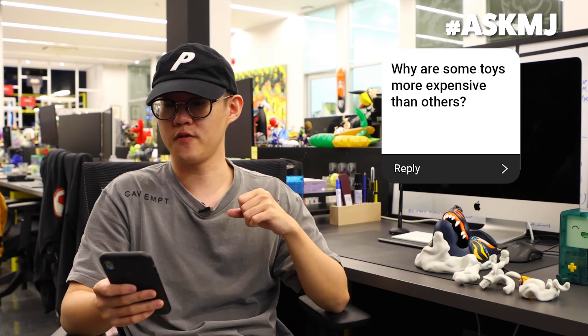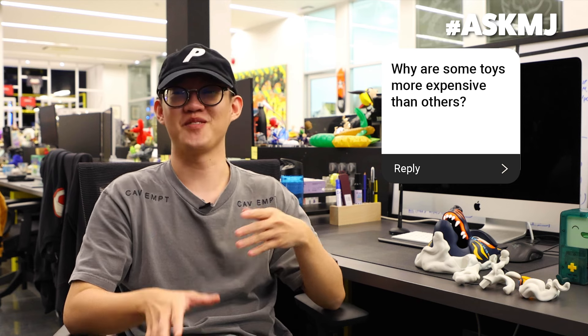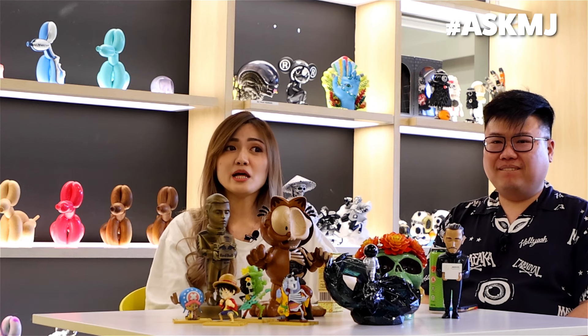Why are some toys more expensive than others? There are several factors. The first thing is the cost of goods. Most of our Mighty Jaxx toys — we collab with artists, we collab with licensors. So all these are part of why items are more expensive. For example, if you are purchasing a licensed product, you have to think about big brand licenses. Another thing is how exclusive the toy is — the production quantity. If it's a very exclusive toy, the unit cost will be higher.